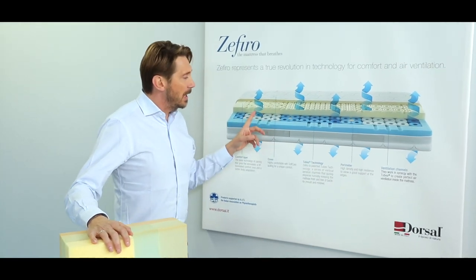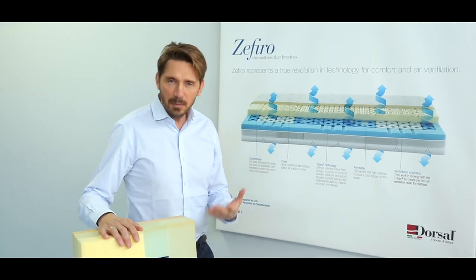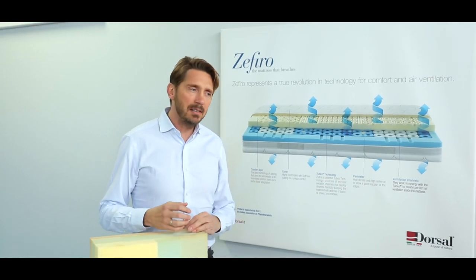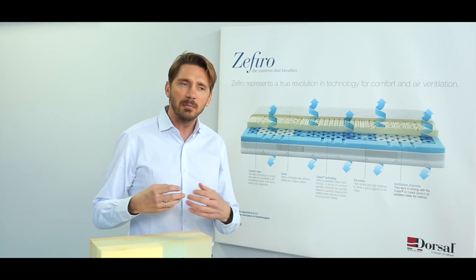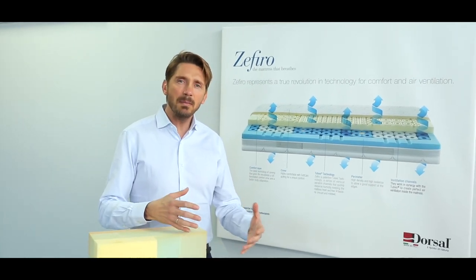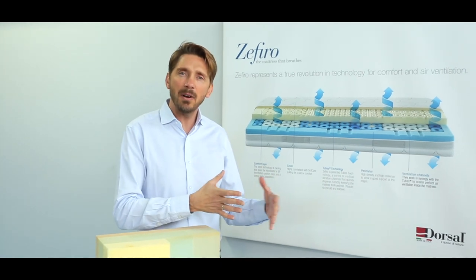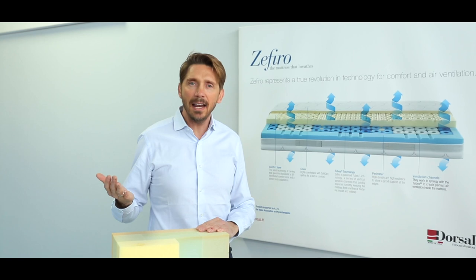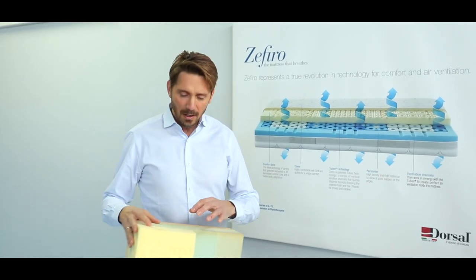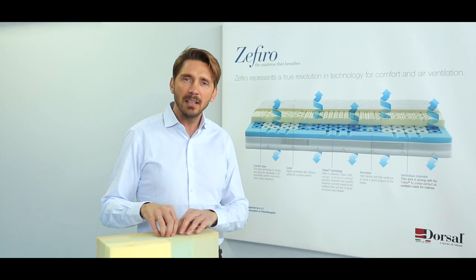The ventilation channels prevent the formation of humidity inside the mattress. Humidity is very dangerous for all types of furniture and mattresses because it weakens the product. Worse, humidity can trigger the beginning of mildew and mold, which cause allergies. When you sleep on an unhealthy mattress, you might wake up with your nose blocked and not understand why — then half an hour after leaving your bed, you start breathing normally again. Your mattress may no longer be healthy. A natural, open-cell foam that allows air to flow in and out gives you a very healthy sleeping product.